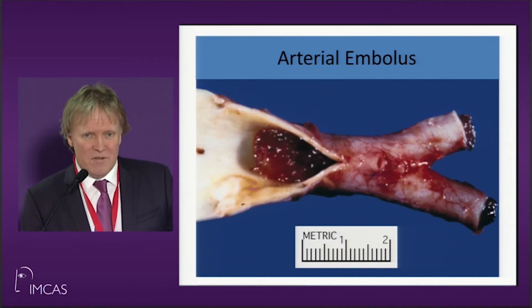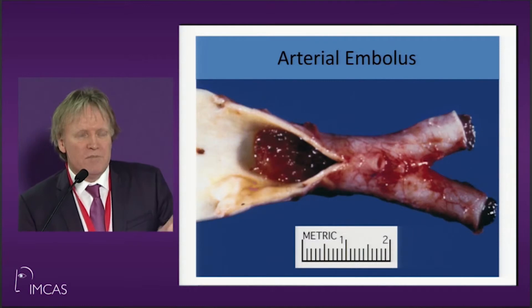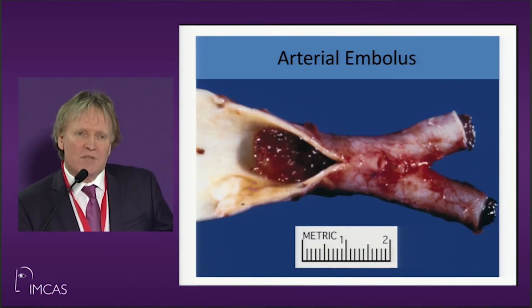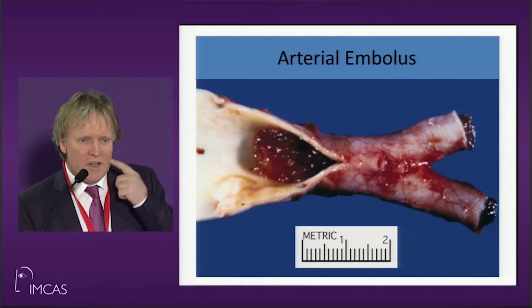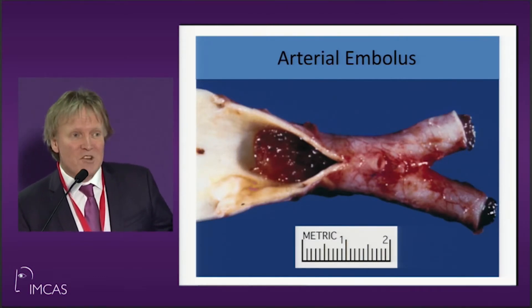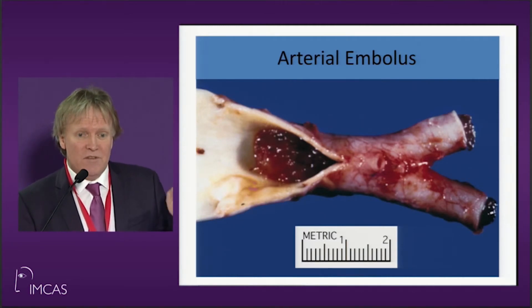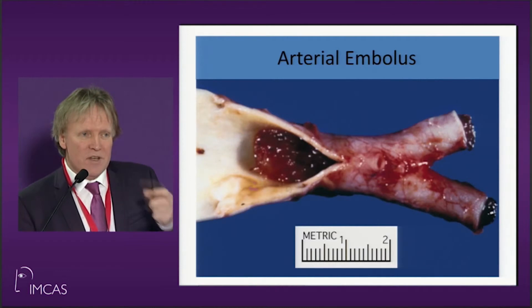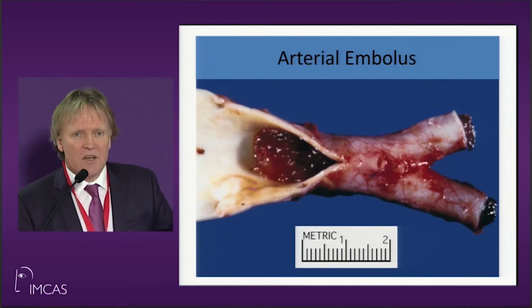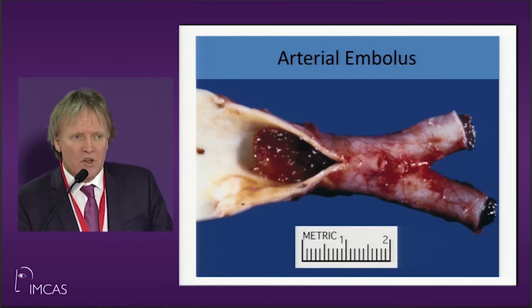You're going to try and save their sight. We know now from a recent paper by Claudio DeLorenzo in Toronto that even if you inject around the artery, it will go through it and you will free your embolus — you don't have to inject it back into the artery. Any perivascular injection — if you just inject 75 units at a time, you will free that up.